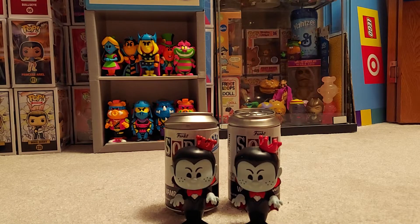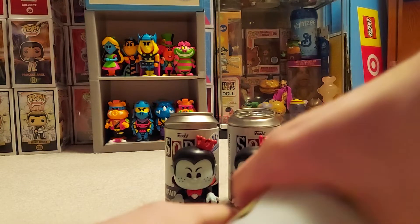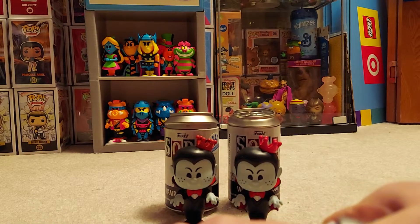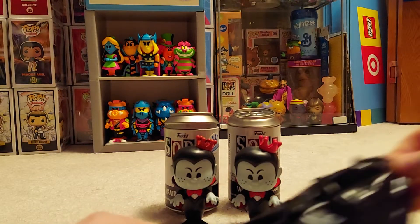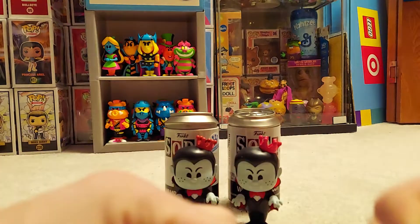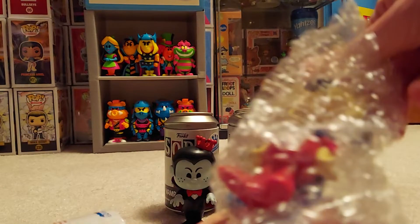Alright, let's go into Underdog. This one has the Shoeshine chase, I believe, or just the normal Underdog without the superhero outfit. Alright, alright — just a common.